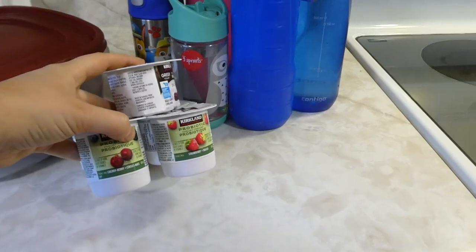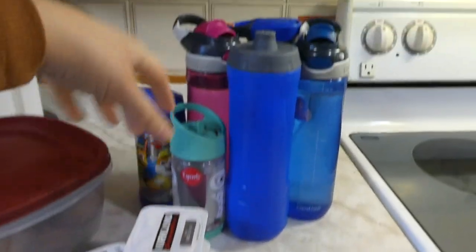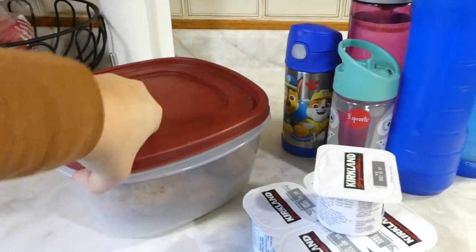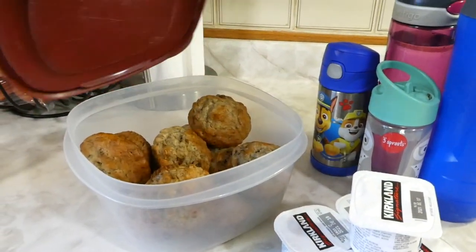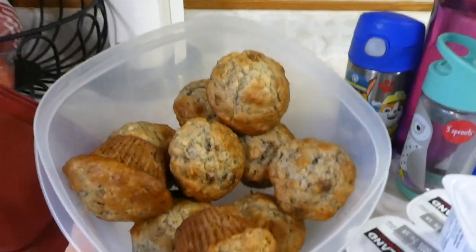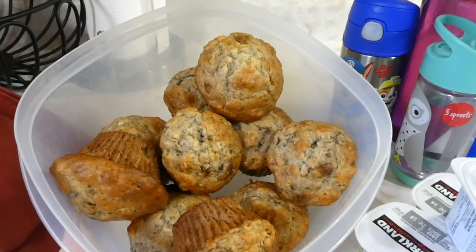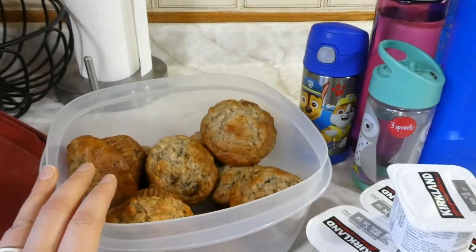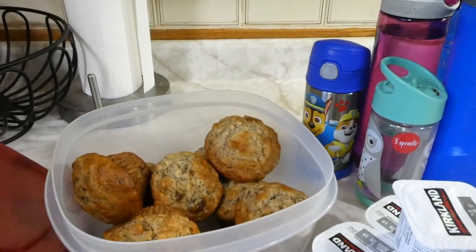I will put the link to this recipe in the description box if you want to try it yourself. We're going to have some yogurts here before we head out, have our waters all ready to go, and I'm also bringing along banana oat raisin muffins I made yesterday as our afternoon snack — because dinner won't be until about 6:30 tonight.